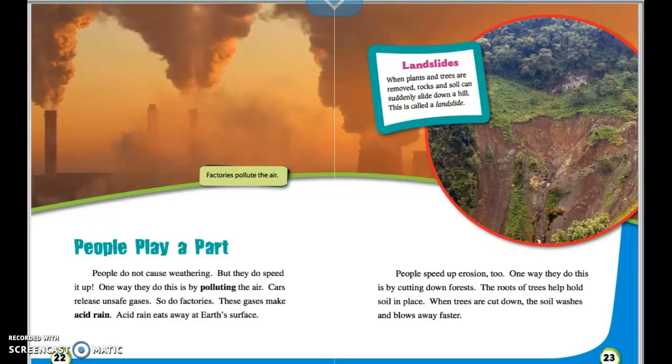People play a part. People do not cause weathering, but they do speed it up. One way is by polluting the air — cars and factories release unsafe gases that make acid rain. Acid rain eats away at Earth's surface. People also speed up erosion by cutting down forests. The roots of trees help hold soil in place, and when trees are cut down, the soil washes and blows away faster. When plants and trees are removed, rocks and soil can suddenly slide down a hill — this is called a landslide.